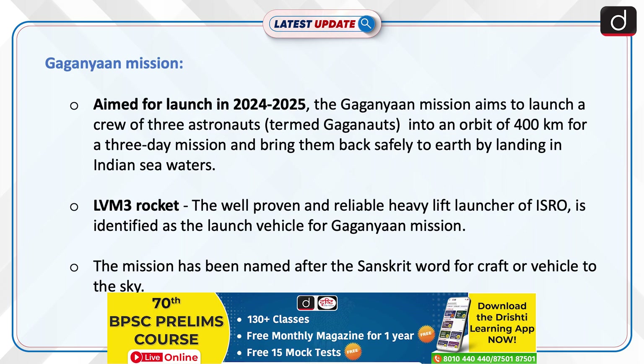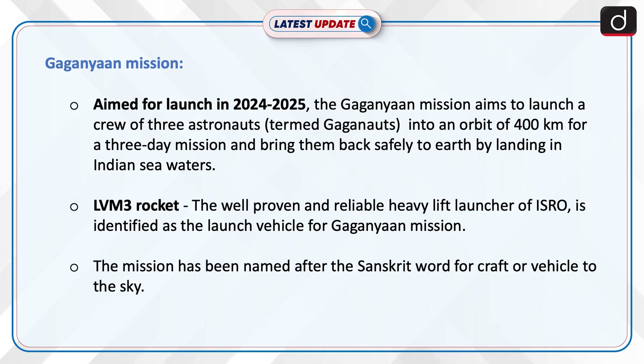Now let's discuss the Gaganyan mission. Aimed for launch in 2024-2025, the Gaganyan mission aims to launch a crew of three astronauts, termed Gaganyanauts, into an orbit of 400 km for a three-day mission and bring them back safely to Earth by landing in Indian sea waters. LVM-3 rocket, the well-proven and reliable heavy lift launcher of ISRO, is identified as the launch vehicle for the Gaganyan mission. The mission has been named after the Sanskrit word for craft or vehicle to the sky.